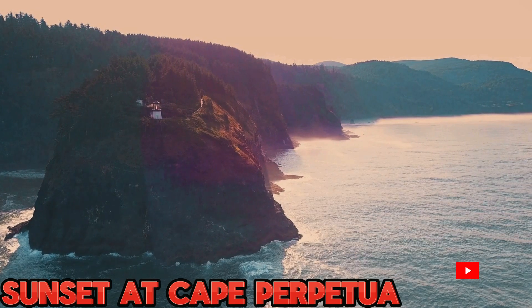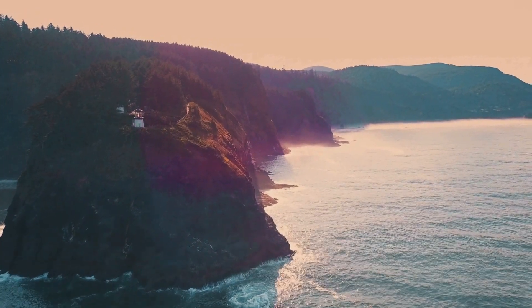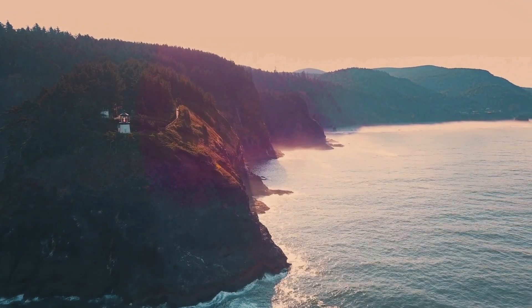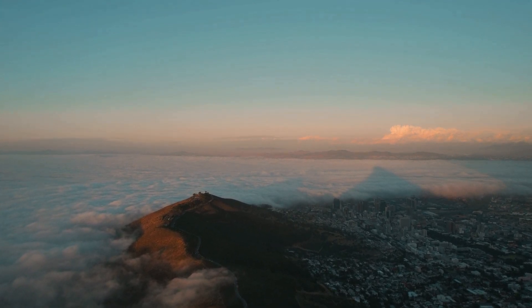As the day draws to a close, we savor a spectacular sunset at Cape Perpetua. Join me in experiencing the vibrant colors that paint the sky, casting a warm glow over the rugged coastline, and bidding farewell to another day in this coastal paradise.